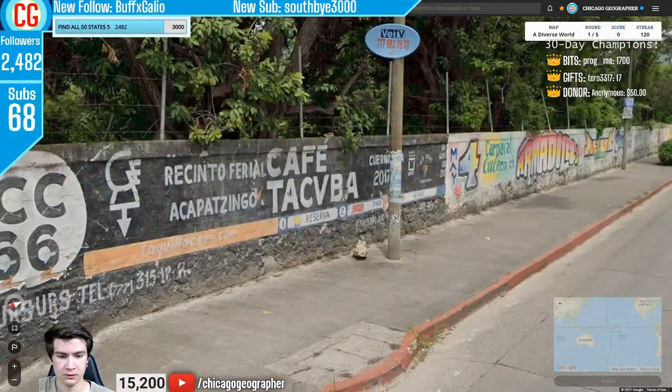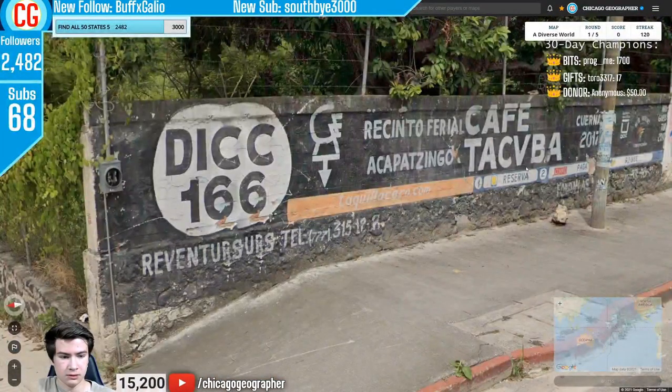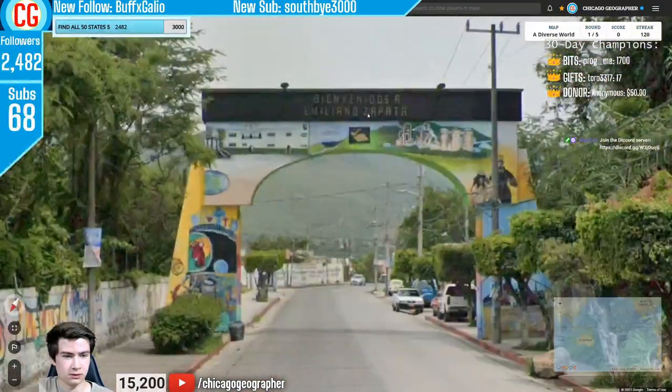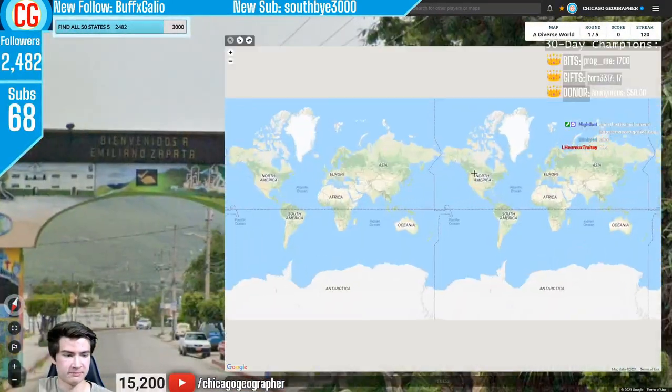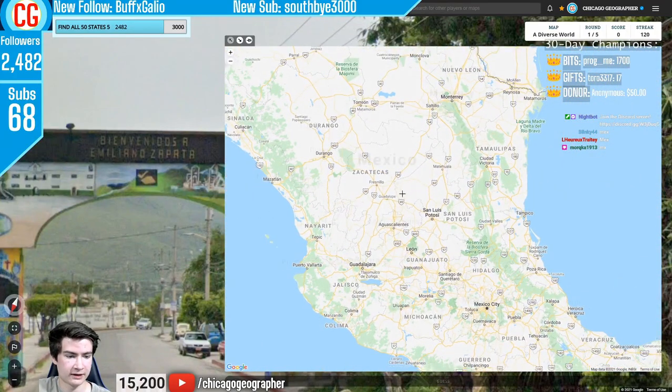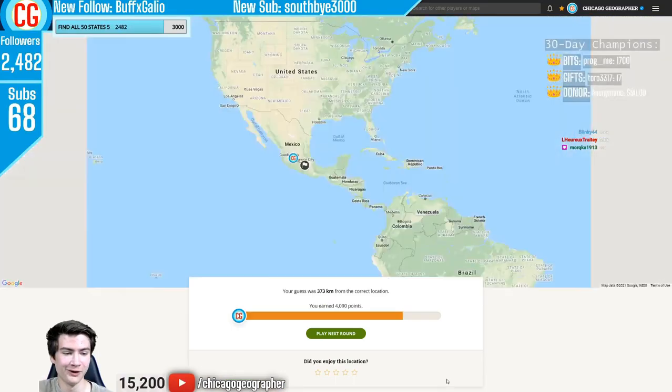Next round 121 — we have Gen 4 plus Spanish again. The only countries in Latin America with Spanish and Gen 4 are Mexico and Argentina. Based on the landscape and the Mexican hexagonal electricity poles, this was Mexico.